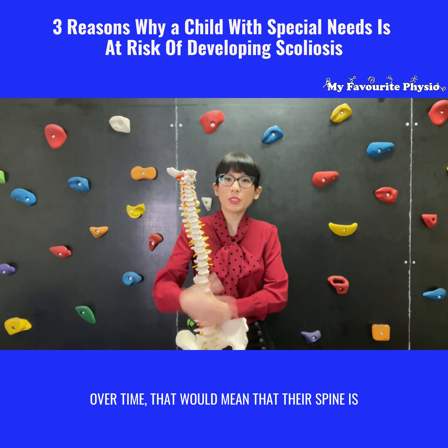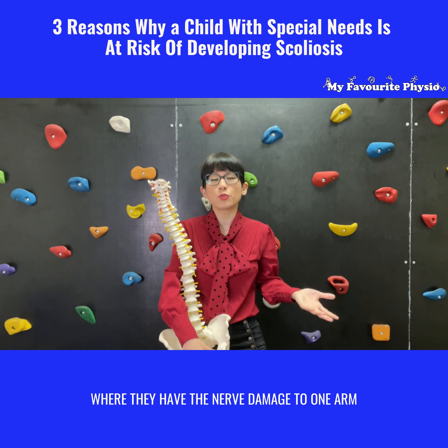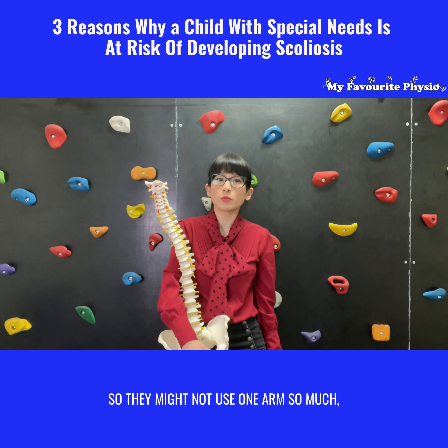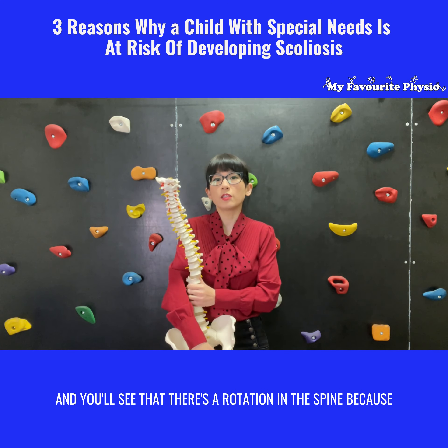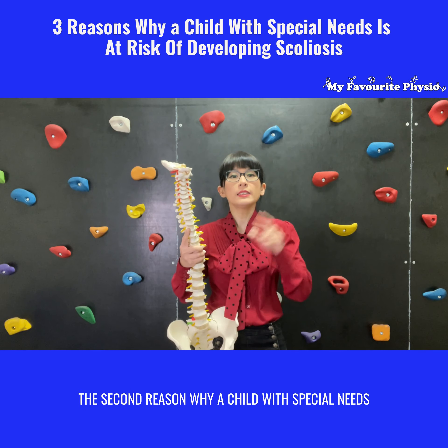Other examples include a child with Erb's palsy, where they have nerve damage to one arm during the birth and labor process. They might not use one arm as much, and you'll see that there's a rotation in the spine because that muscle is being used more often on one side.